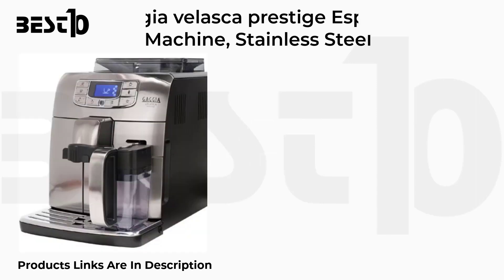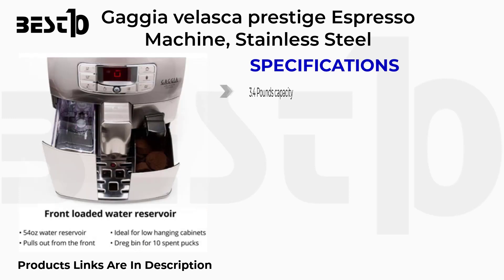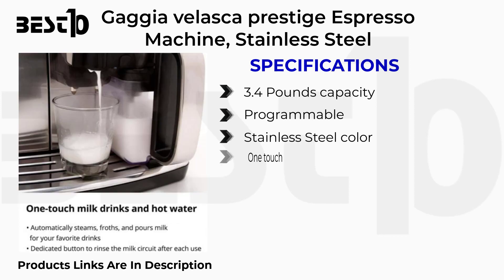Gaggia Velasca Prestige Espresso Machine, Stainless Steel. Specifications: 3.4L capacity, Programmable, Stainless Steel color, One Touch.